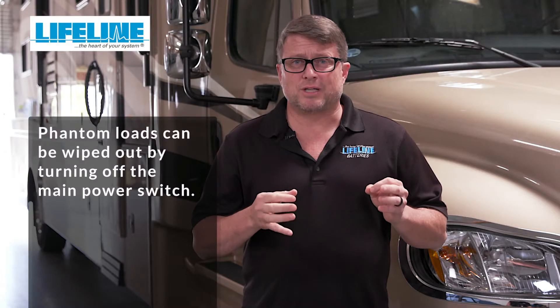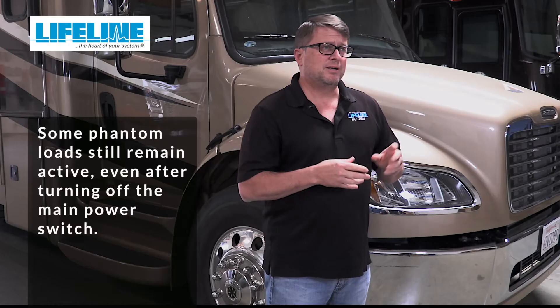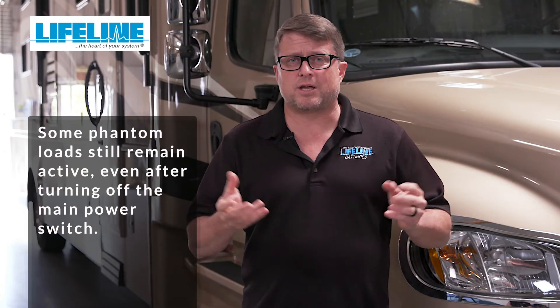Some of the phantom loads listed here can be wiped out by simply turning your main power switch off. However, phantom loads still remain active when your power switch is off, like propane detectors, memory circuits, engine computers, etc.